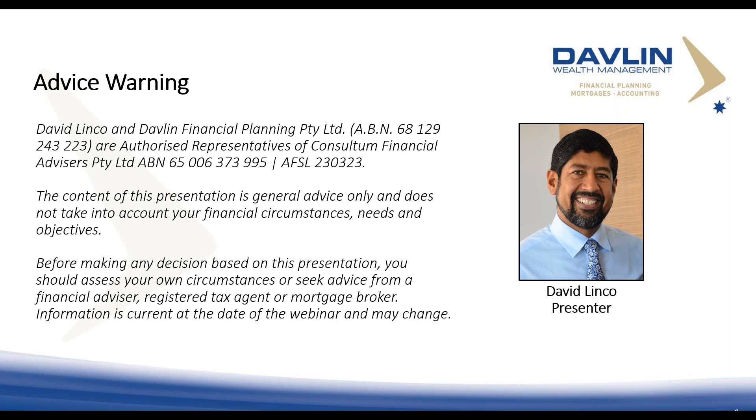My name is David Linko. I'm a mortgage broker, an accountant, and also a financial advisor. I've been working with the Property Club since 2003 and have five investment properties along with my wife. I live in Manly, Sydney. With COVID, 99% of my meetings are done via Zoom or Microsoft Teams. The information is general advice only — retirement is a complex area, so do make sure you get specific advice relating to your own financial position.